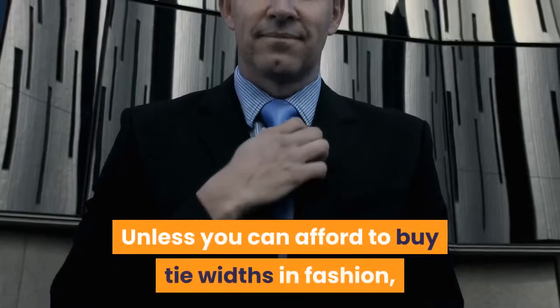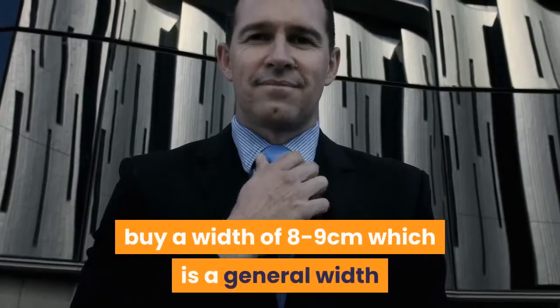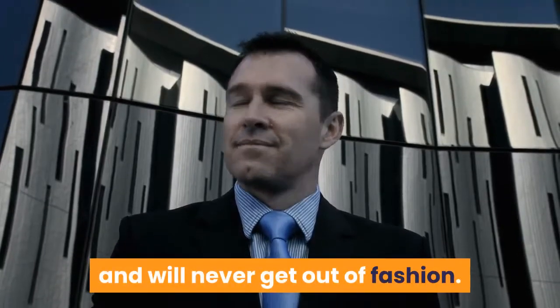Unless you can afford to buy tie widths in fashion, buy a width of 8 to 9 centimeters, which is a general width and will never get out of fashion.